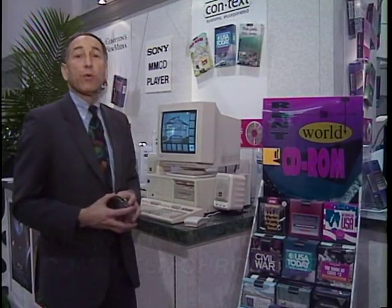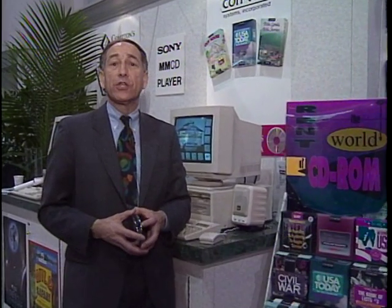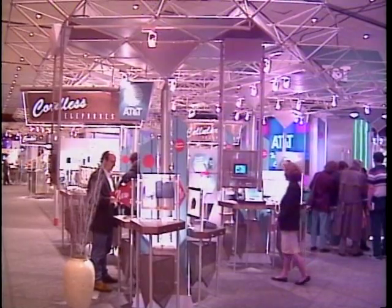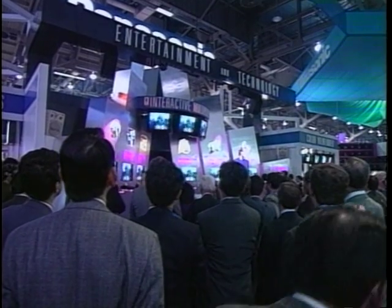The greatest boon to consumer electronics has been the computer chip and the optical storage drive. From new games to interactive books to sophisticated entertainment systems, much of the attention at this Consumer Electronics Show is on products using CDs or laser discs. One of the hottest new CD applications here at CES was 3DO — the acronym for three-dimensional optics. Trip Hawkins, who founded Electronic Arts, put together an alliance between his company, consumer electronics giant Matsushita, communications giant AT&T, and the world's largest vendor of entertainment software, Time Warner, resulting in a new standard for interactive multimedia.